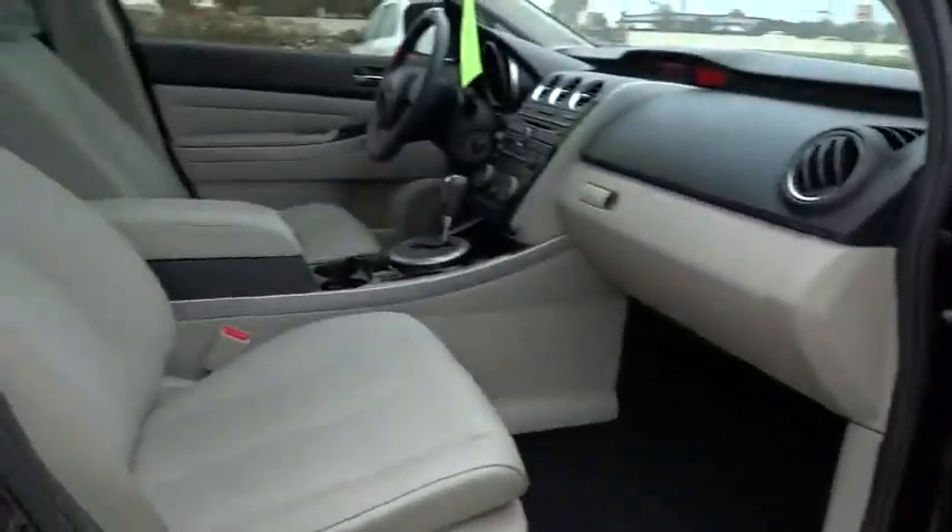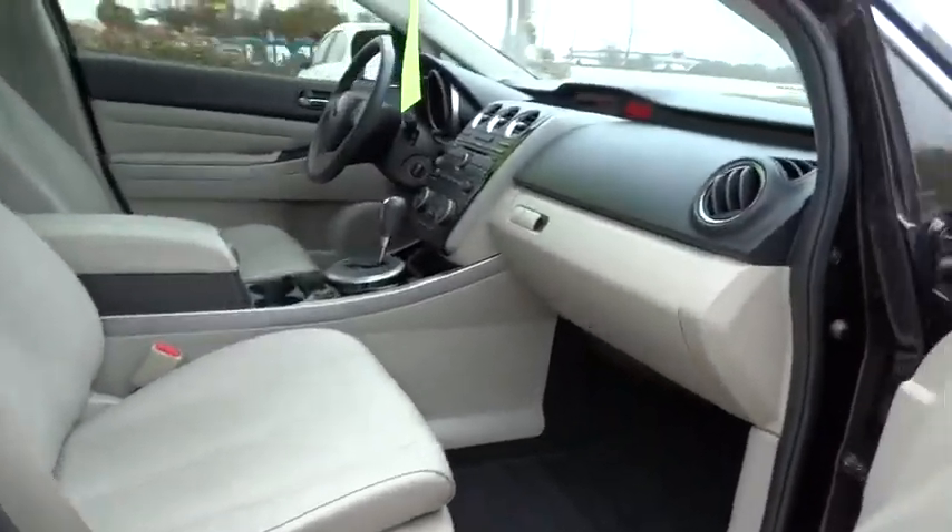Keyless entry, aluminum wheels, cruise control, floor mats, auto-dimming rearview mirror, PPO, FWD, premium sound system.